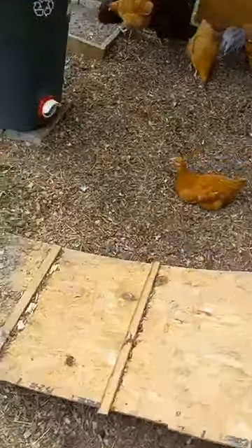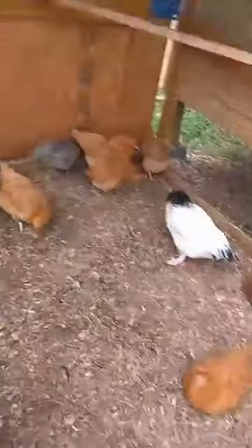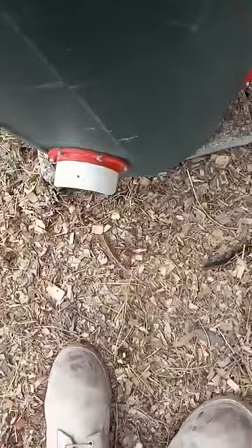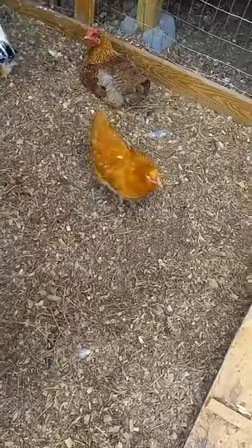We have to give them some fresh water and change it out. They have plenty of food — this is their feed. As you see, it's halfway full. They stick their necks in at the bottom to eat and I don't think they like that too much. We do throw out some cracked corn — scratch — they love the scratch.